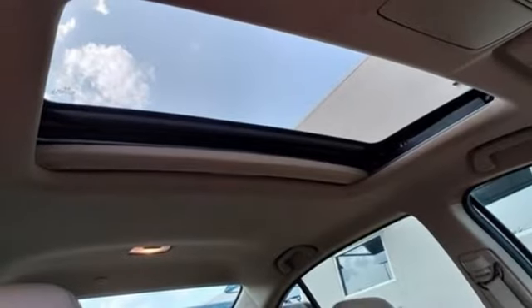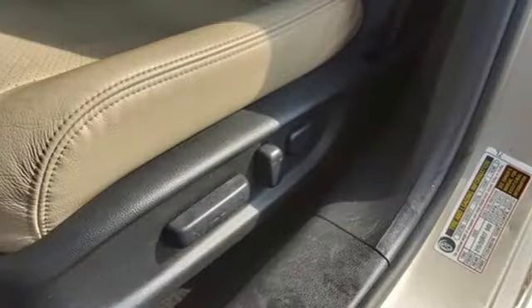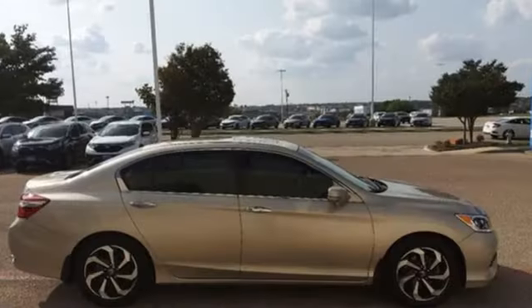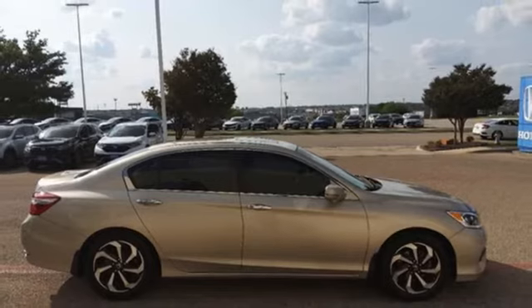And for better economy, this Accord is also equipped with an efficient eco-assist system. Honda made no compromises with this luxurious and practical Accord. Make it yours today.